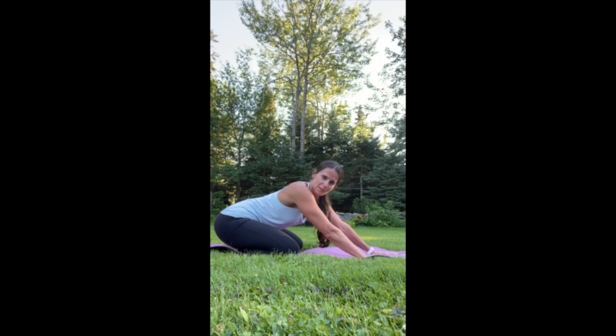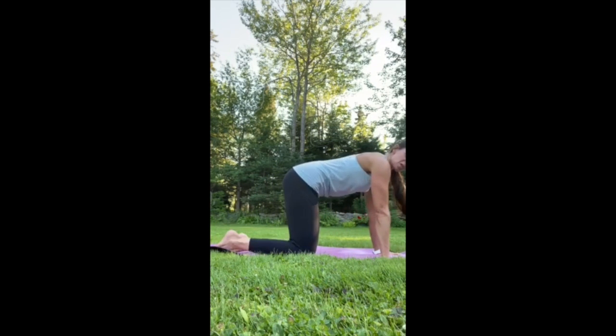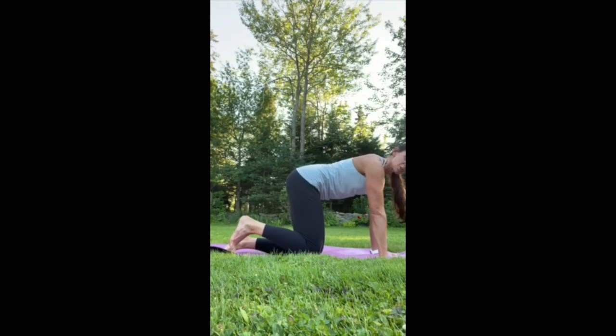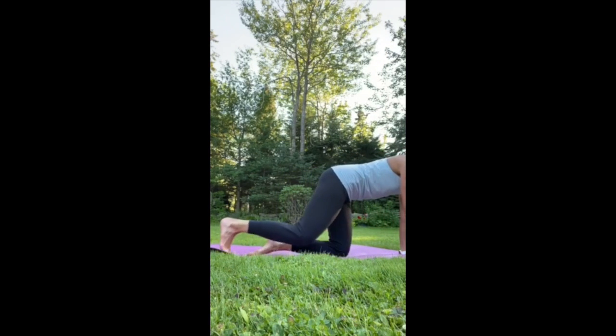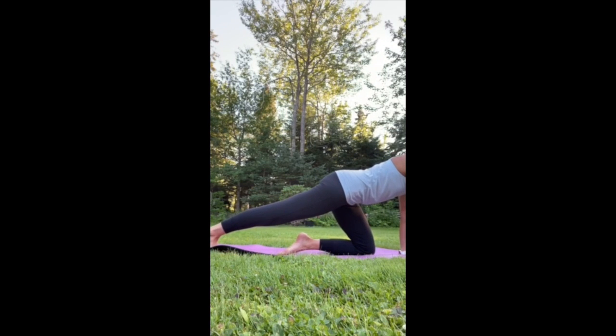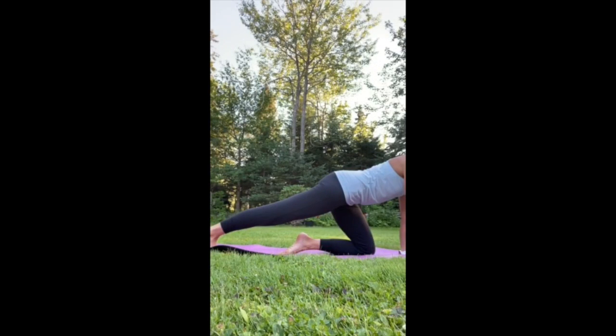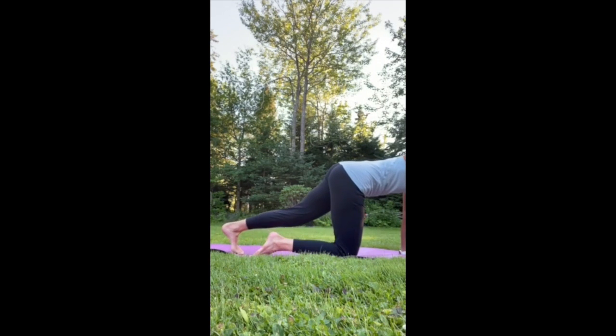Hold child's pose for about 10 slow, long breaths. The next one is a calf stretch. Come back up into tabletop position, curl your toes under, and move forward — push your heel back. Hands are directly below your shoulders, just pushing the heel back. Hold for 10 breaths, then switch to the other side — extend the leg back, curl your toes under, and push your heel back.